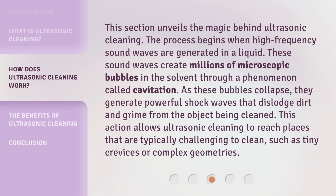This section unveils the magic behind ultrasonic cleaning. The process begins when high-frequency sound waves are generated in a liquid. These sound waves create millions of microscopic bubbles in the solvent through a phenomenon called cavitation. As these bubbles collapse, they generate powerful shock waves that dislodge dirt and grime from the object being cleaned. This action allows ultrasonic cleaning to reach places that are typically challenging to clean, such as tiny crevices or complex geometries.